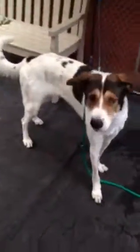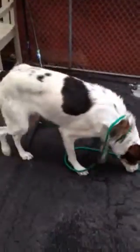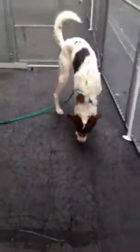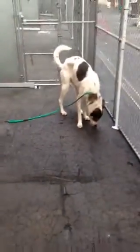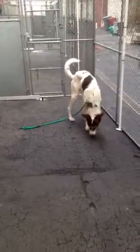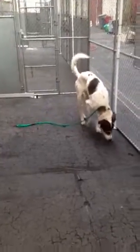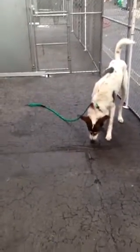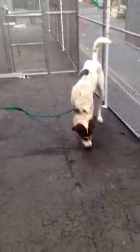I left a leash on her because she was a little bit difficult to leash in the cage — she was scared, and I wouldn't want to have difficulties leashing her back when it's time to go back to the building. She let me pet her no problem. She is friendly. She's just, you know, not at her place in such a shelter environment.